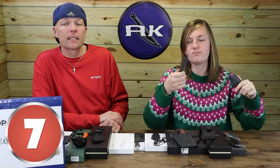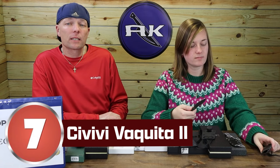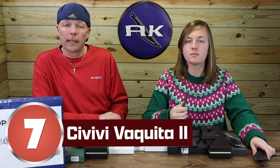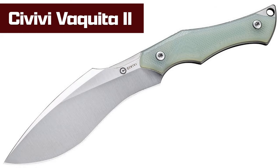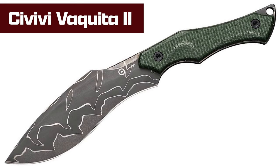Number 7: Civivi Vaquita Dos. Another popular knife from Civivi — it took off this year. A lot of blade, which is unusual for a neck carry. There are five different options, some with G10, some with micarta. We have the snazziest one — the Damascus option with green micarta.